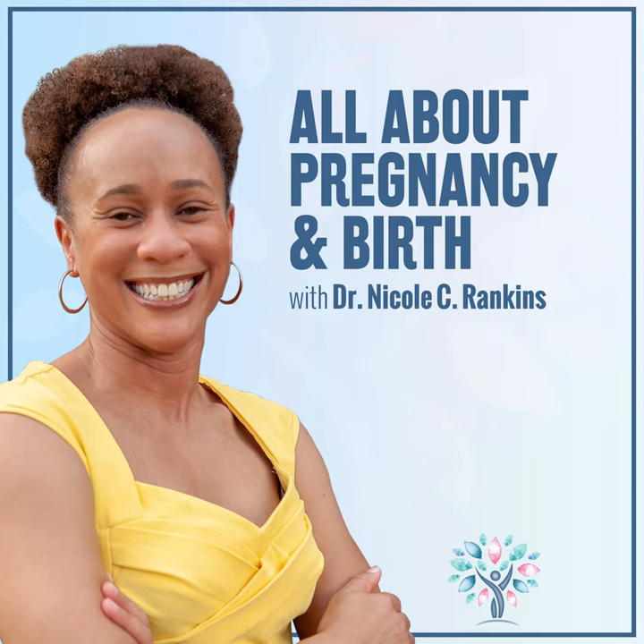Welcome to another episode of the podcast. This is episode number 46. I hope you are having a great day today. Today's episode was inspired by Julie.